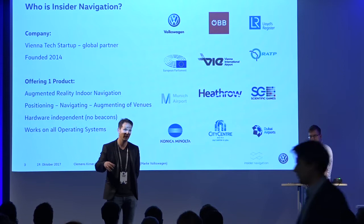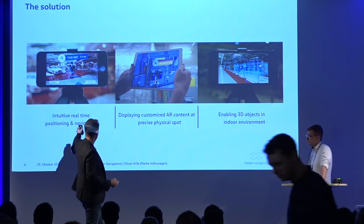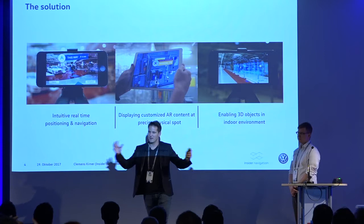What we want to show you is what we can do with our technology: we can do real-time navigation with augmented reality, we can show the right 2D content on the right spot, and we can show any kind of 3D content on the right spot. That's basically what we can do, and above that is where we build our use cases.